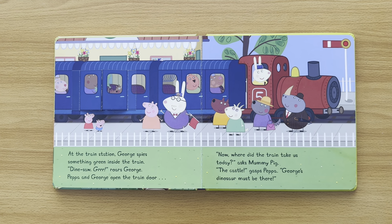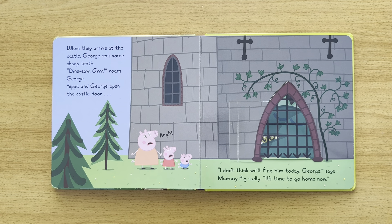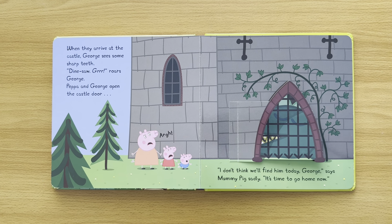'Now where did the train take us today?' asks Mummy Pig. 'The castle!' gasps Peppa. George's dinosaur must be there! When they arrive at the castle, George seems to see some sharp teeth. Dinosaur roars, George! Peppa and George open the castle door. Oh, it's just a dragon. Peppa sighs. Where's George's dinosaur? 'I don't think we'll find him today, George,' says Mummy Pig sadly. 'It's time to go home now.'